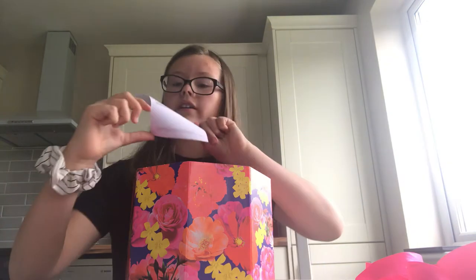It smells so good! Here's the thing that you can get. This is some of the things that I have in here right now.